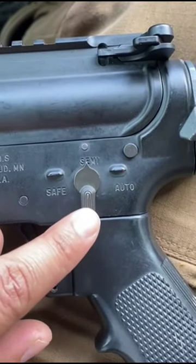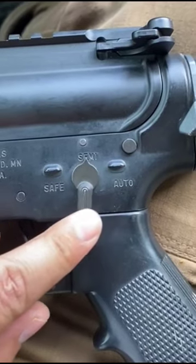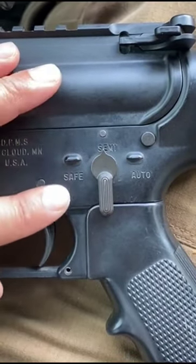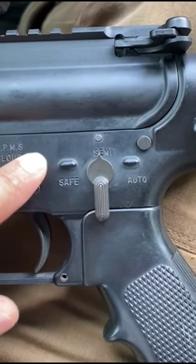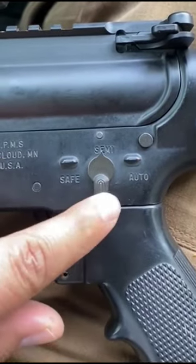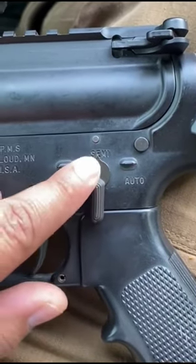For those of you who have experience handling an AR rifle, you probably know why it will not go on to safe. But for those of you who do not know, it is because the rifle has not been charged or cocked. So the safety selector will not move from a fixed position on fire.